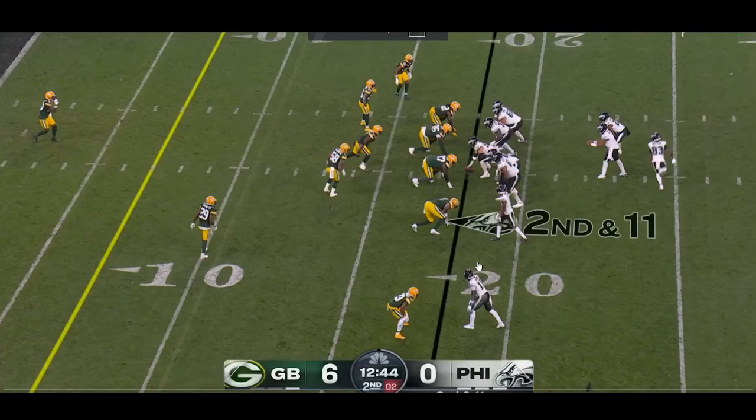Jalen Hurts, Saquon Barkley making magic happen on this play. I love this design by Kellen Moore, the new Eagles offensive coordinator.